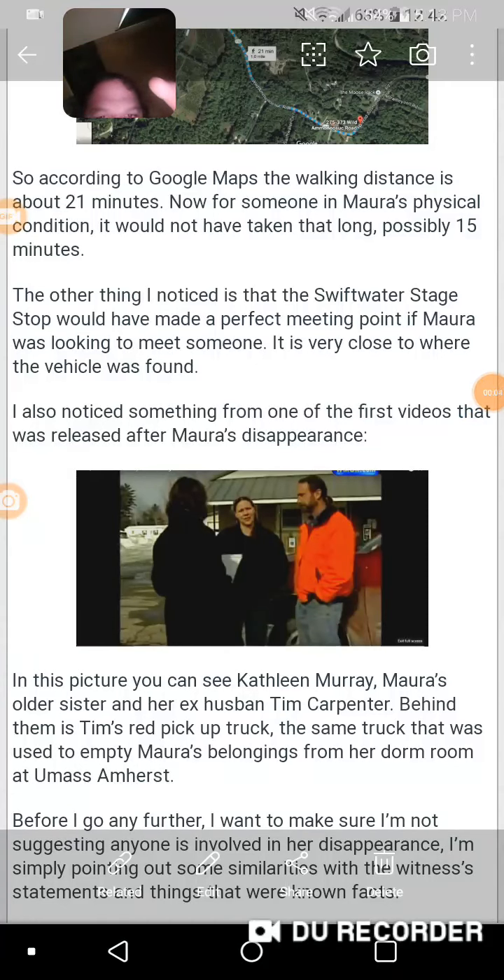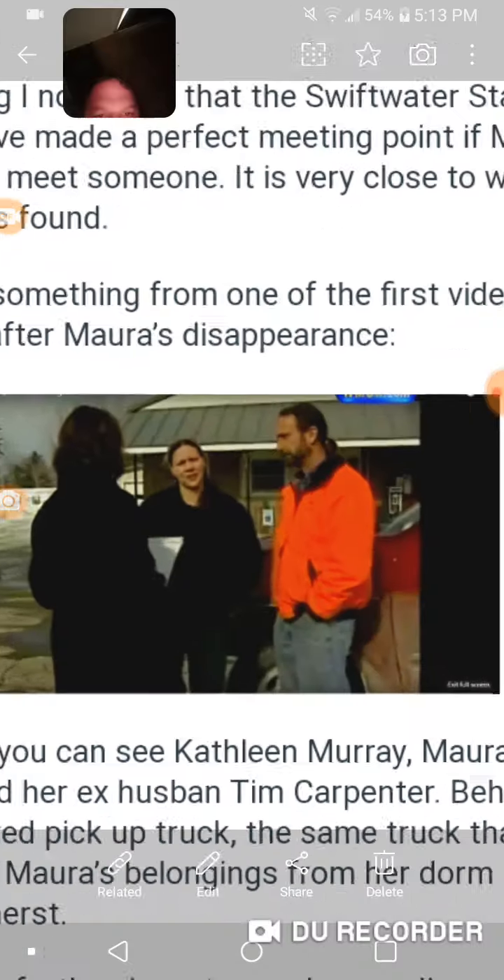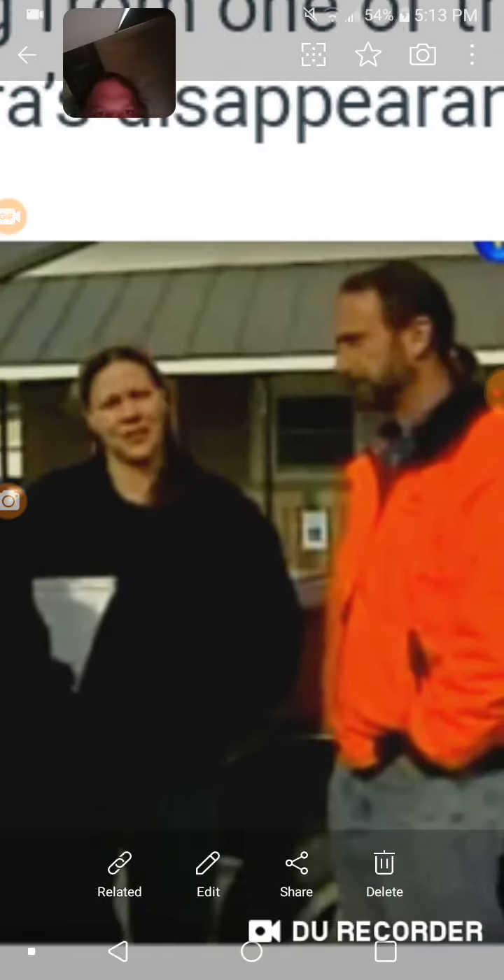Back with another video about Maura Murray. We finally get to see a picture of Mr. Tim Carpenter, the ex-husband. Here we are looking at a picture taken the day after Maura went missing, and there they are at the store. Mr. Carpenter is here, and I think he kind of looks a bit like Tommy Chong. The eldest sister here, Kathleen Murray, is also present.